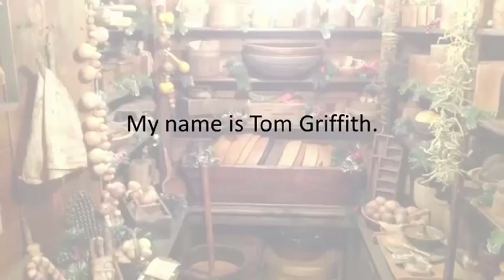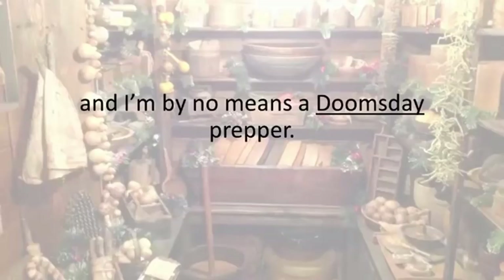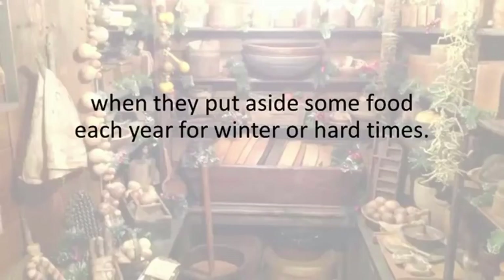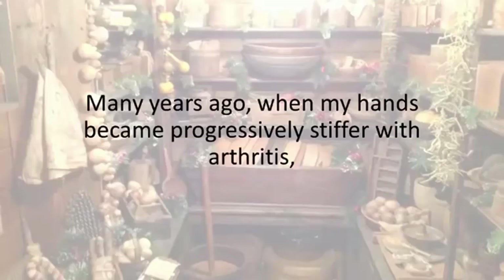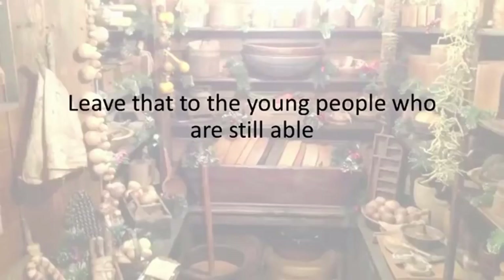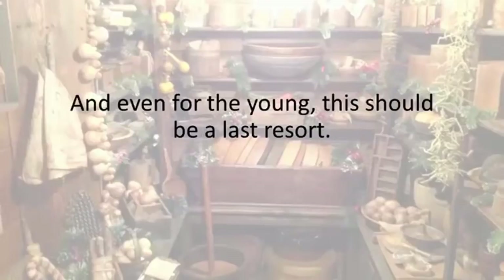My name is Tom Griffith. I'm a retired 60-year-old nuclear safeguard inspector, and I'm by no means a doomsday prepper. I do prepare, but the old-fashioned way, just like our grandparents did when they put aside some food each year for winter or hard times. Many years ago, when my hands became progressively stiffer with arthritis, I knew that bugging out was no longer an option for me. Leave that to the young people, who are still able to deal with the many hardships of living isolated in the woods. And even for the young, this should be a last resort.